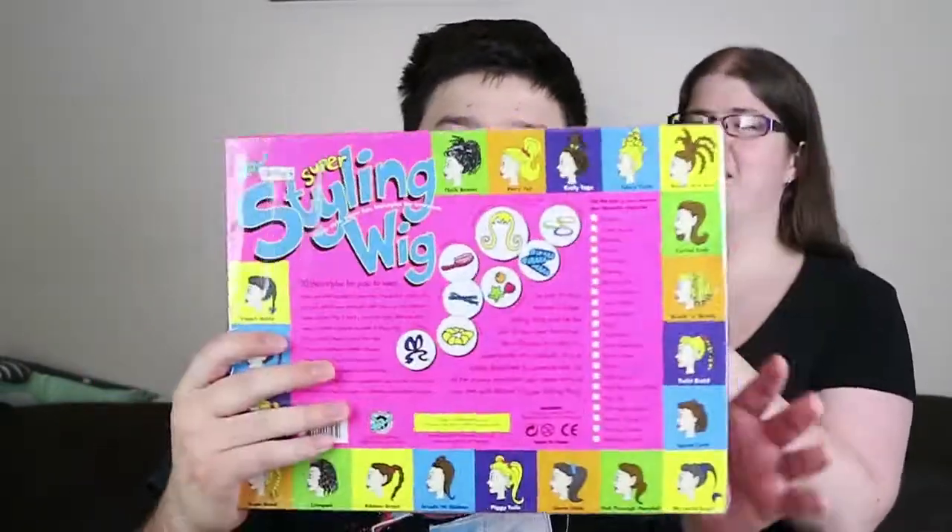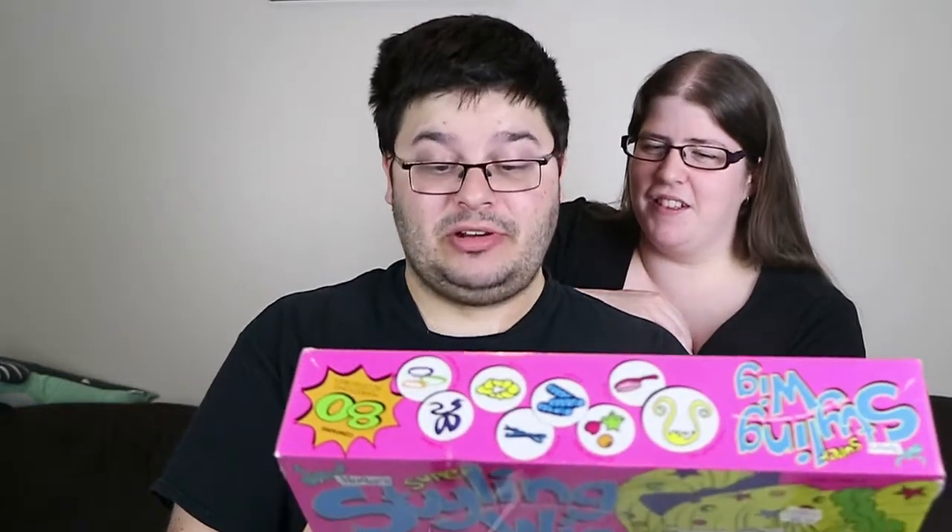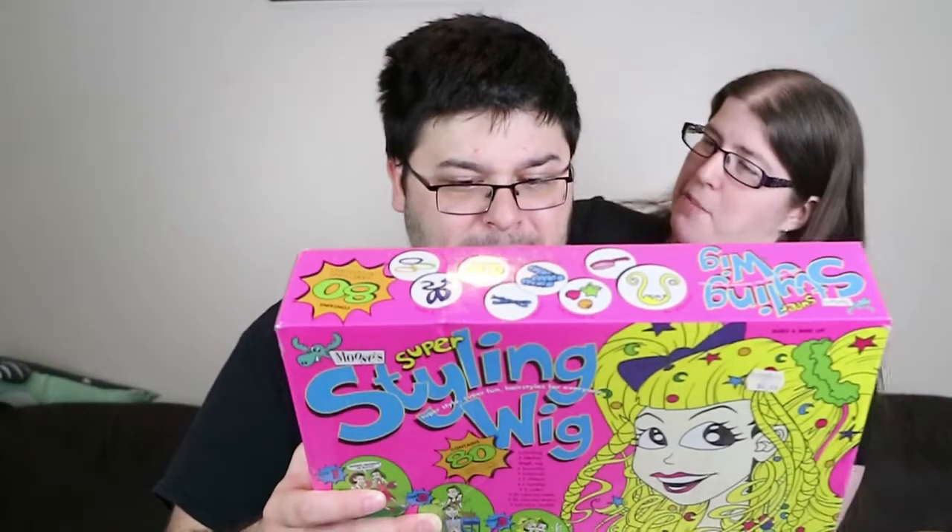So Nathan is going to get his hair styled today — or his wig styled — because I didn't want to participate in this at all. It says on the back: tick the boxes to become your favourite characters. You've got princess, actress, mermaid. There are some weird ones too — there's junior executive, dancer, showgirl — probably not for a kid. And dress-up parties — that's my favourite character, dress-up parties. And mum is on the list! So put on your Moose's Super Styling Wig and be the star of your own hair show, be a princess in a play or a super modern catwalk, or just totally disguised as someone else.